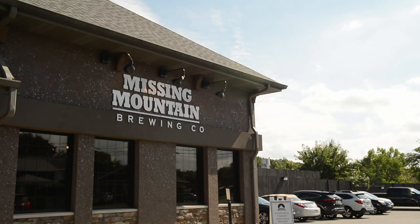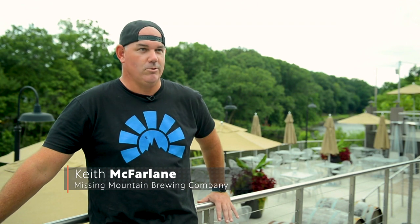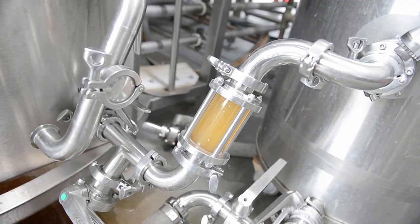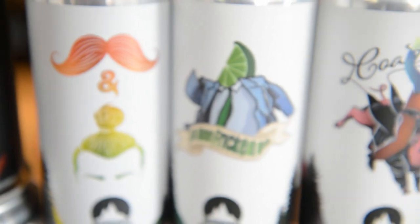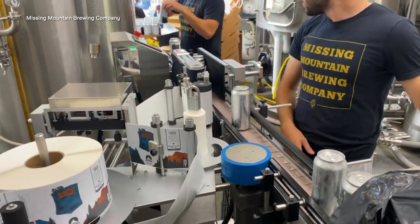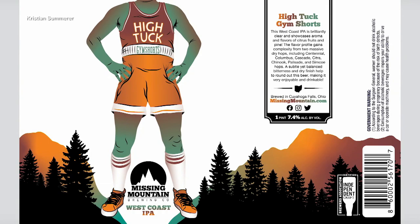Missing Mountain Brewing Company, located in Cuyahoga Falls right on the Cuyahoga River — everything about this place is great, except the only thing it's missing is a mountain. They've brewed probably over 120 different varieties of beer, so each of those beers has to have a name. They use a lot of pop culture, funny things said in the brew house, to come up with cool can art.